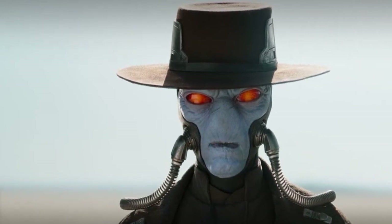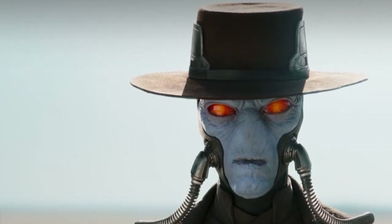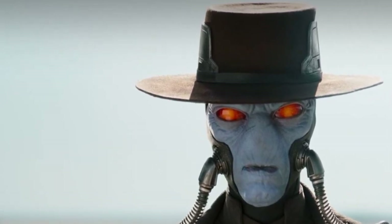More than bringing to life just his iconic look, the figure also includes a pair of blaster pistols, a flamethrower effect, and a figure display base.